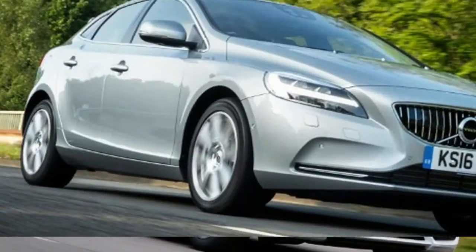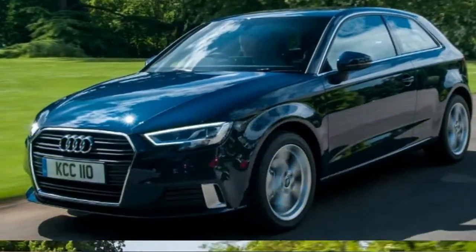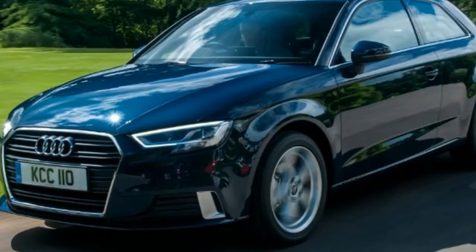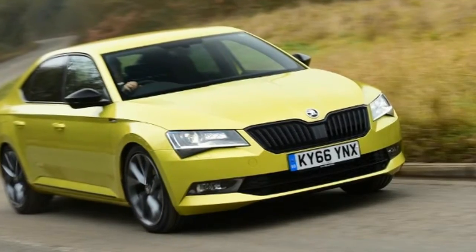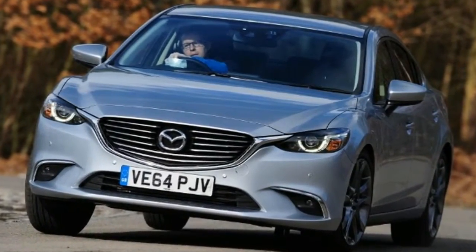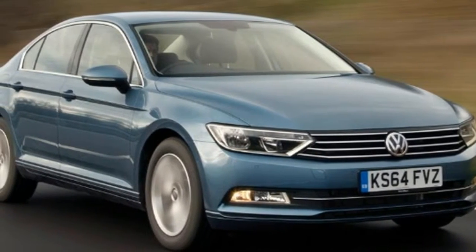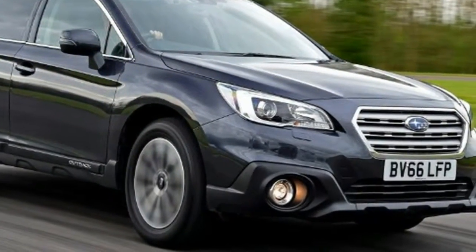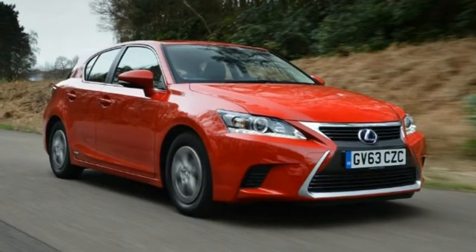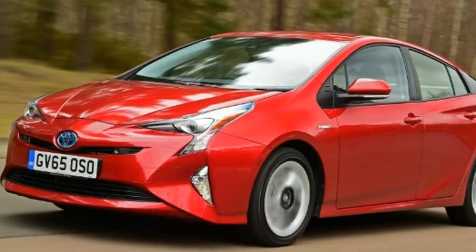Top 10 new car deals: 1. Peugeot 108 — £146 per month. 2. Renault Captur — £159 per month. 3. Skoda Fabia — £178 per month. 4. Nissan Pulsar — £179 per month. 5. MINI — £189 per month. 6. Mazda 6 — £259 per month. 7. BMW 3 Series — £275 per month. 8. Volkswagen Passat — £285 per month. 9. Audi A6 — £339 per month. 10. Lexus RX — £471 per month.